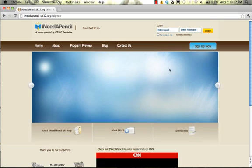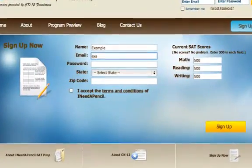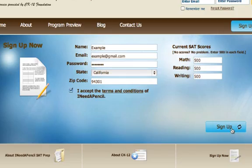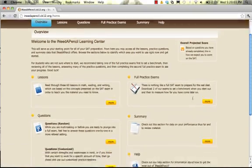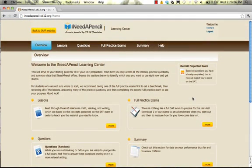Click on the Sign Up Now button in the top right corner. Enter some basic information about yourself, accept the terms of use, and click on the Sign Up button at the bottom. Once you have created an account you are signed in, and you now have access to all the features available on the site.